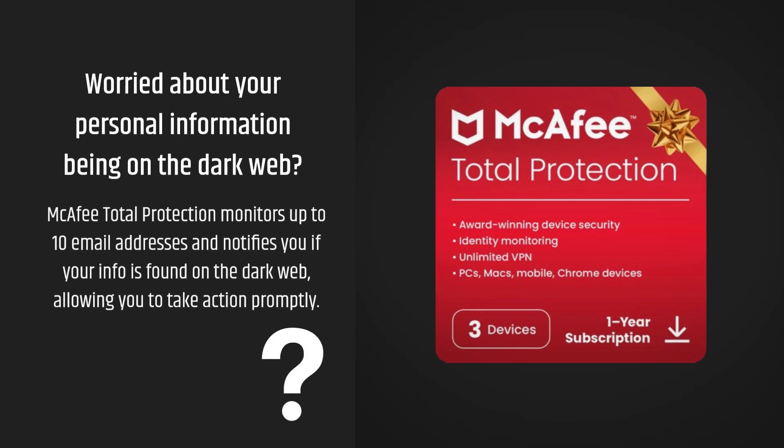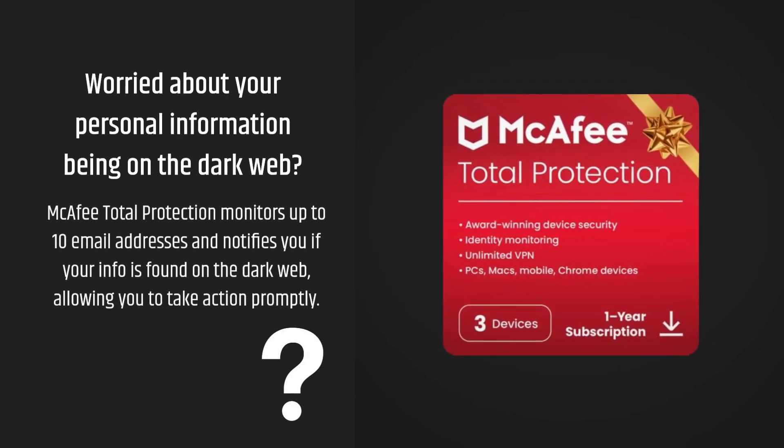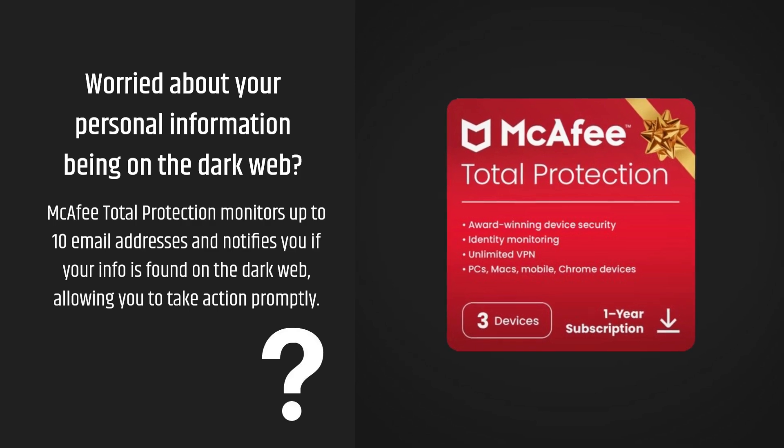Worried about your personal information being on the dark web? McAfee Total Protection monitors up to 10 email addresses and notifies you if your info is found on the dark web, allowing you to take action promptly.